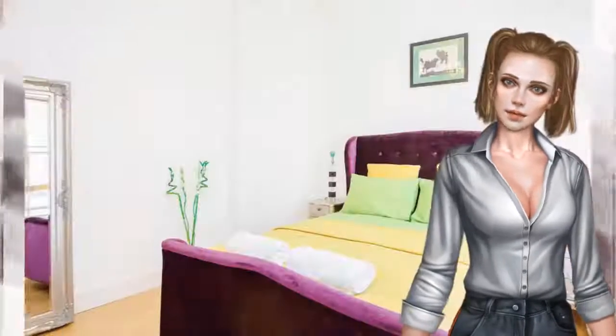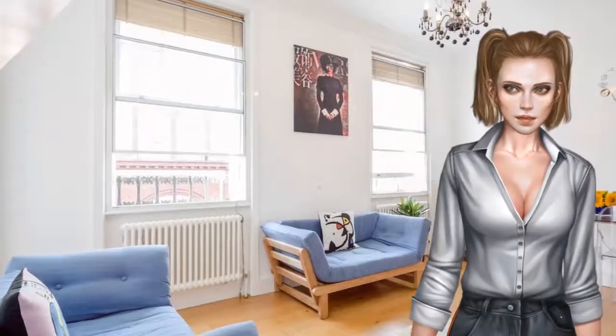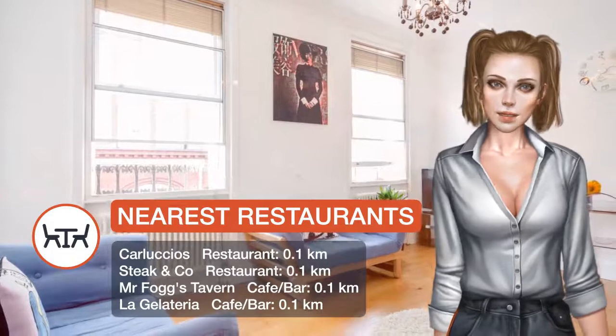A bicycle rental service is available at this property. Popular points of interest near the apartment include Arts Theatre, Royal Opera House and Savoy Theatre.